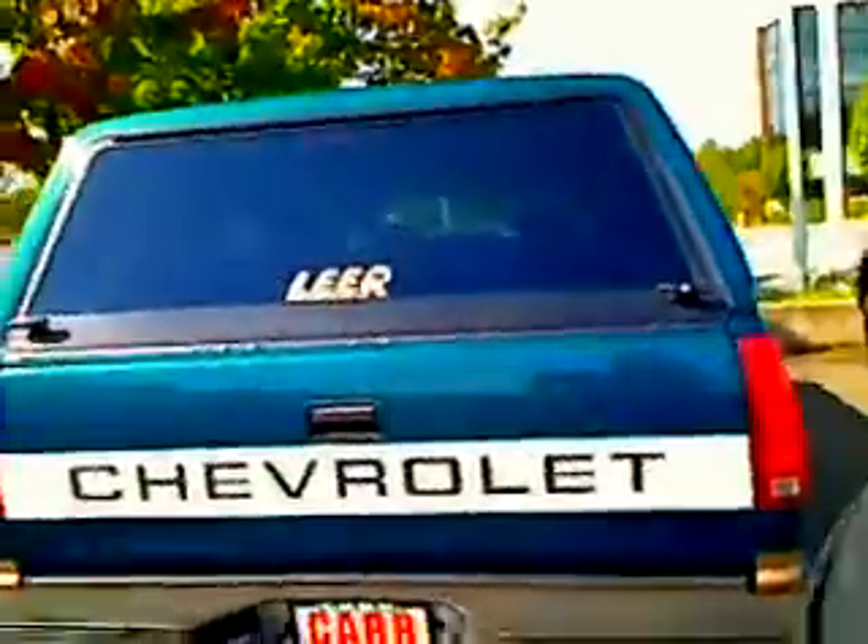If this vehicle interests you, do us a favor — give us a call or email us back at the information above. We'd be happy to answer any questions. Most of all, we look forward to earning your business.